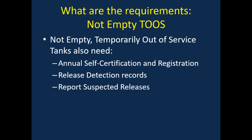What if you have your tank temporarily out of service, but it's not empty? Then, in addition to the requirements on the previous slide, you will also have other requirements because you have a regulated substance.